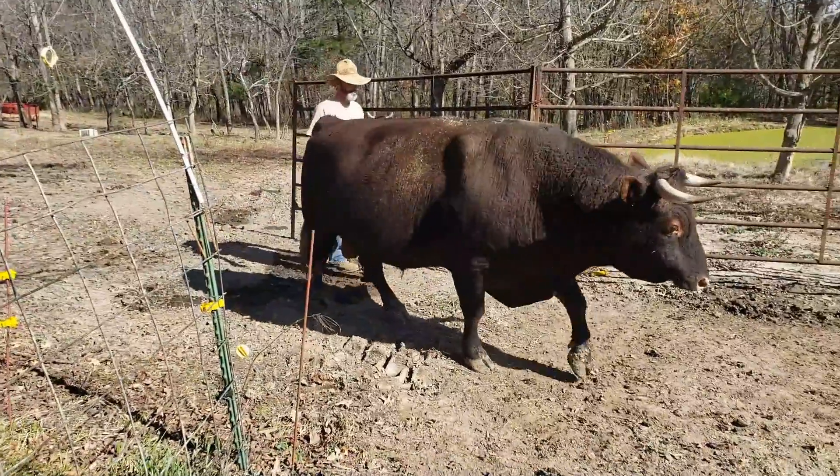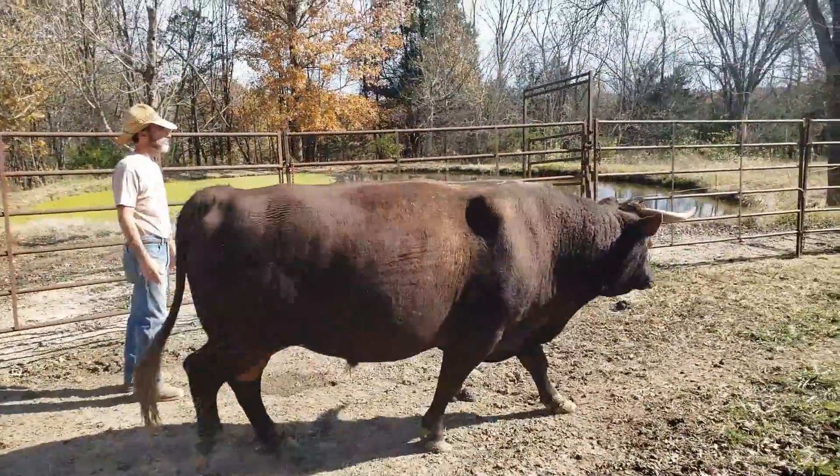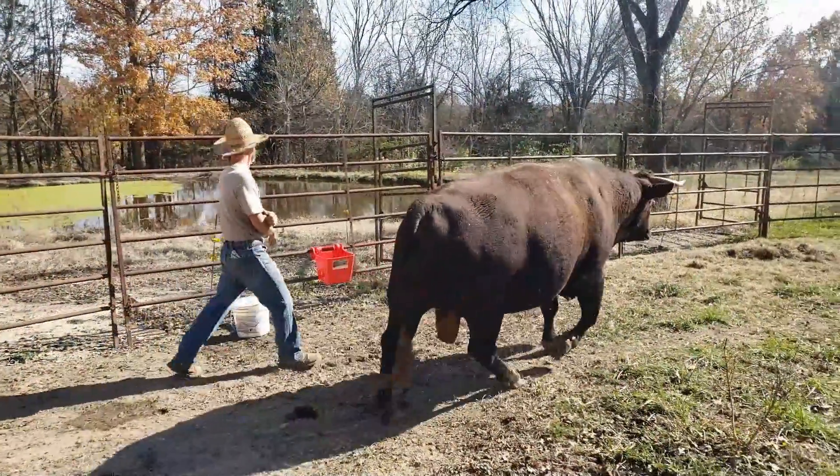I never thought I would come back and farm. I left, I went to Mizzou for engineering, came back and just slowly started getting more animals. Everything we produce we eat — we don't buy a lot from the stores — and I like that a lot.